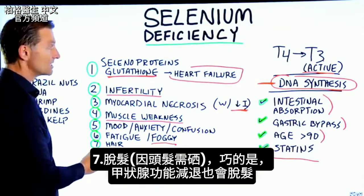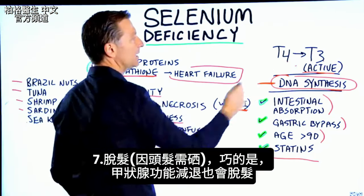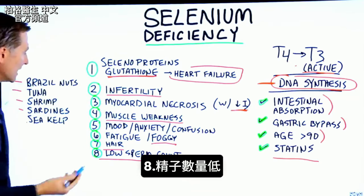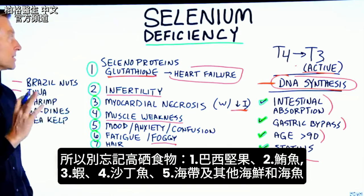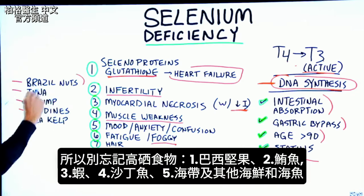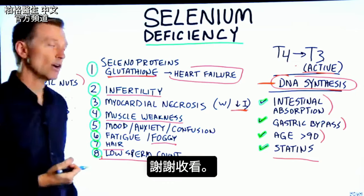Your hair needs selenium. Hypothyroid can cause hair loss as well. And then low sperm count as already mentioned. So definitely don't forget about selenium. Good food sources include Brazil nuts, tuna, shrimp, sardines, sea kelp, and other seafood and fish from the ocean.